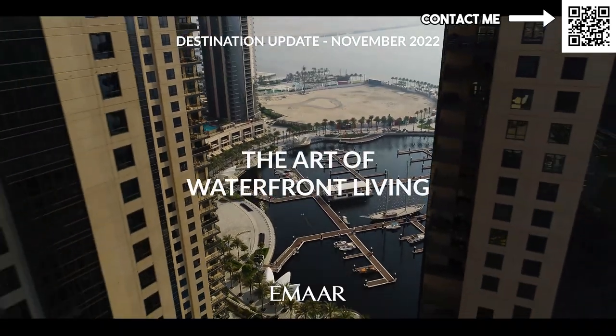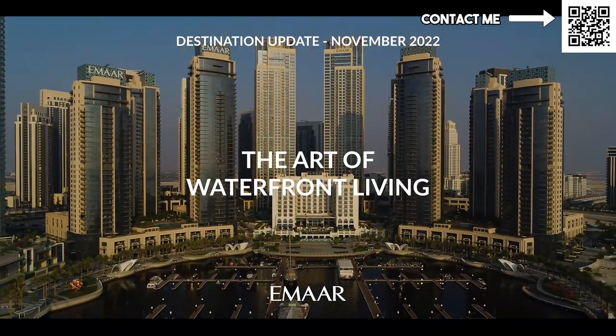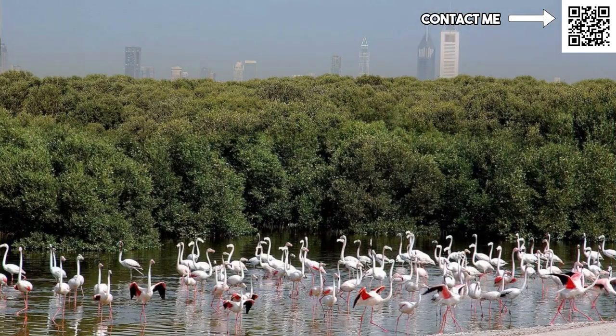Moving on to the water view - Dubai Creek Harbour is located right on the Creek, which is this waterway you can see. Right next to it is also a wildlife reserve with over 200 species of birds including flamingos. Dubai has created this along the road called Ras Al Khor, so this wildlife reserve is also called the Ras Al Khor Wildlife Reserve. From Dubai Creek Harbour you can see the mangroves and various bird species living there, and they even have a viewing deck.